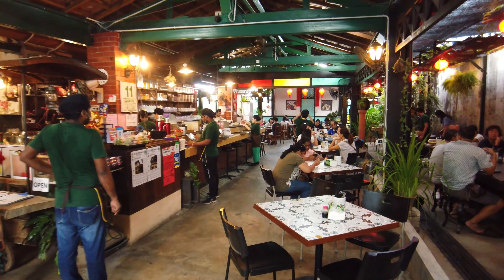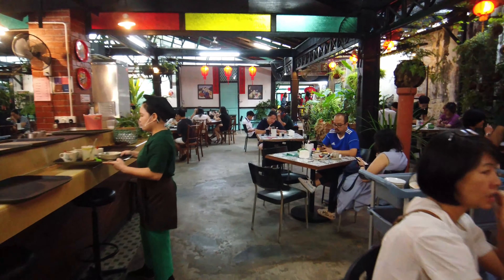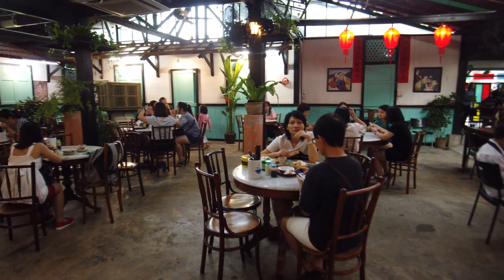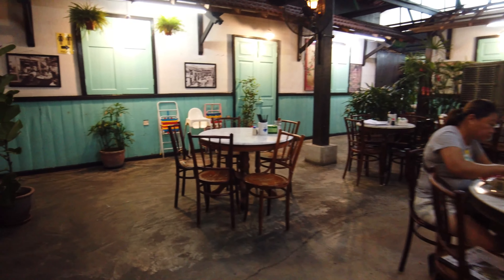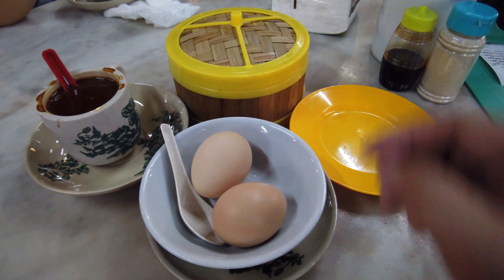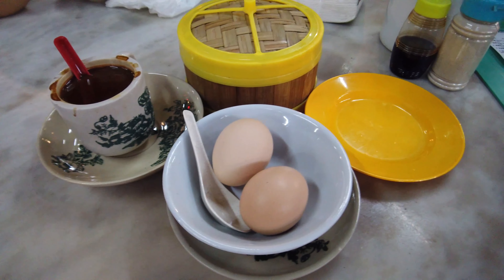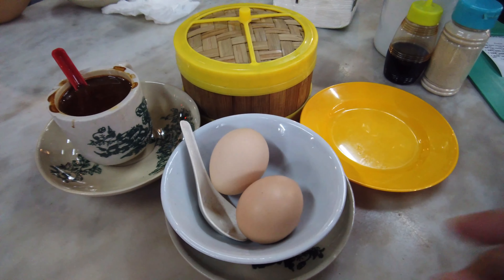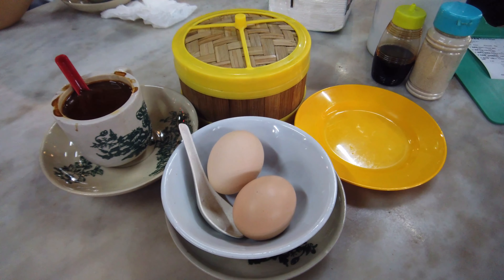You can hear the music here — it's really a throwback to the good old days. What a nice feel to this place. This is what we ordered for breakfast: a steamed custard bun, half-boiled egg, the much-needed coffee to start the day, and I guess this bowl is for the eggshells. We ordered toast as well but it's on the way. Let's dig in.